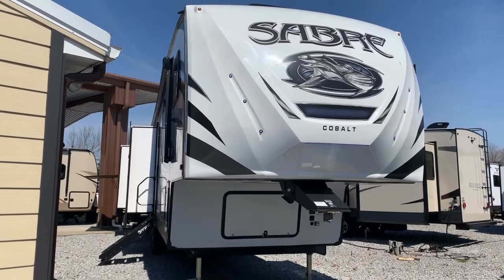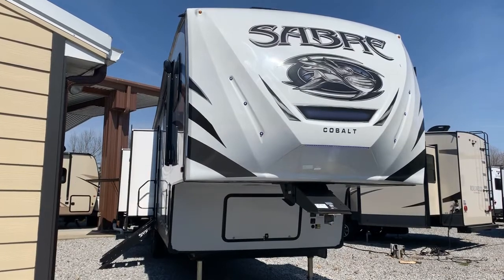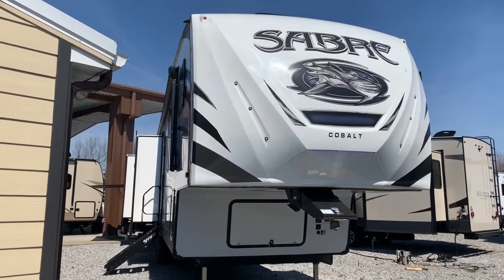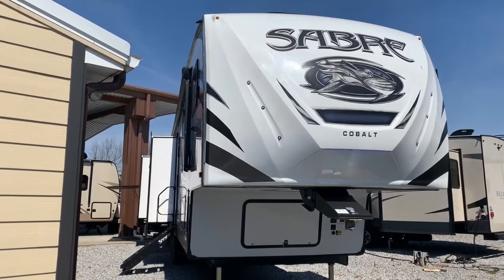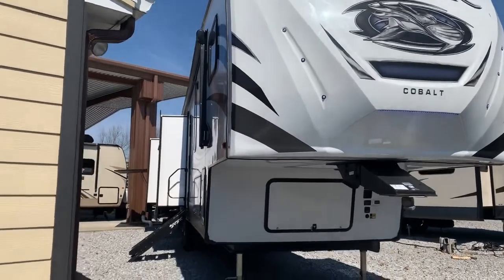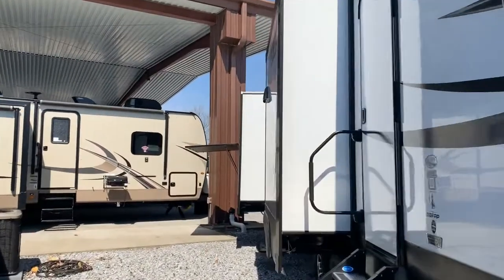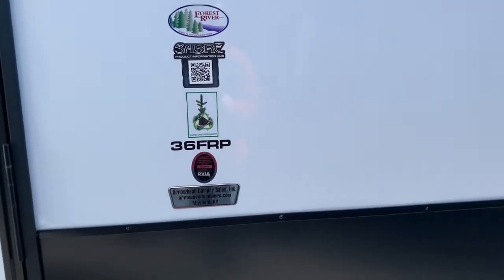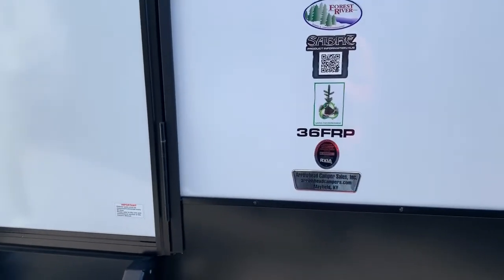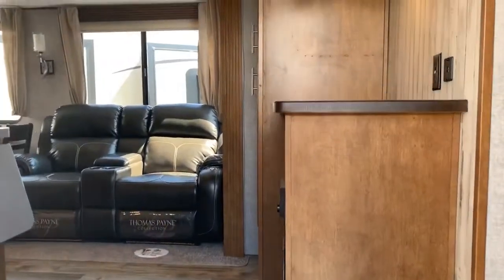I'm Collin Fitzgerald with Arrowhead Camper Sales in Mayfield, Kentucky. We're looking at a 2019 36 FRP Sabre Cobalt fifth wheel by Forest River. This is a five-slide bath and a half bunkhouse, and we're going to start inside first, beginning at the front at the bedroom.